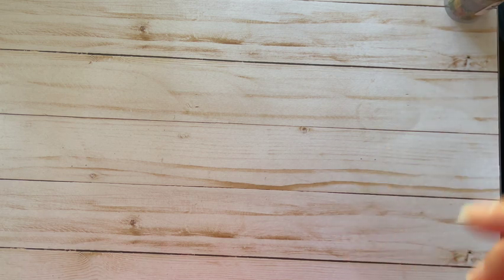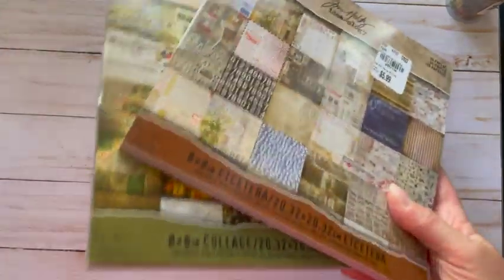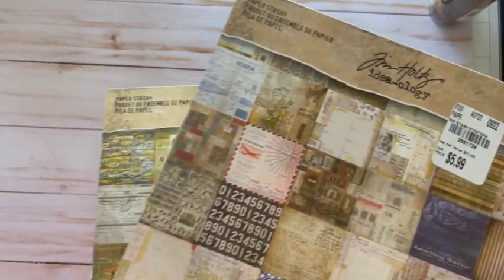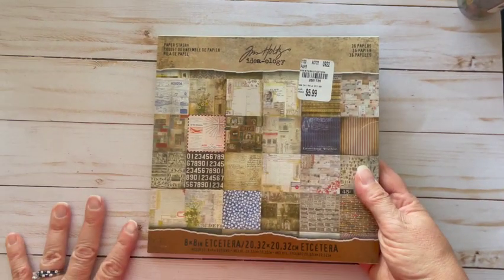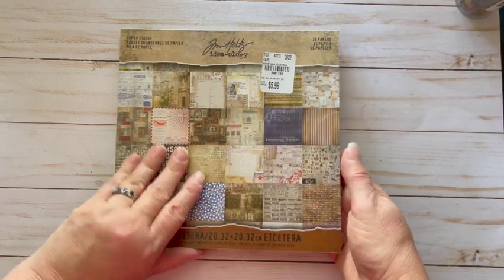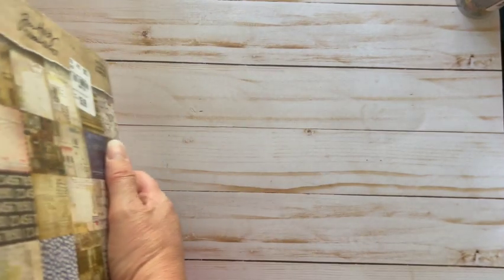They had about five different tubes of those. And then this — I was super excited — I got three Ideology paper packs, all different. This one was $5.99 and it is 36 papers. Let me snip this open.